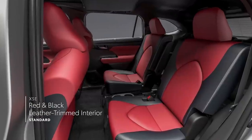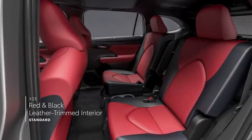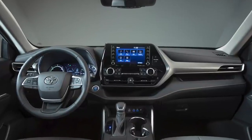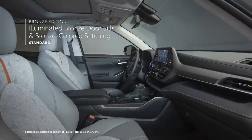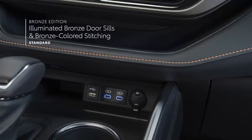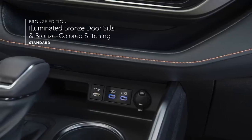These include a red and black two-tone leather-trimmed interior with red stitching, while the new Bronze Edition makes a statement with its illuminated bronze door sills, mid-century modern-style soft-tex trimmed seating, and bronze-colored stitching and accents throughout.